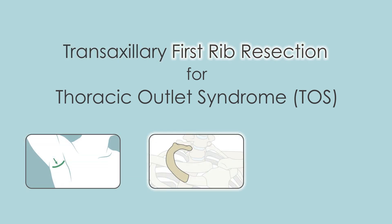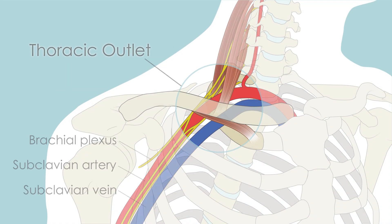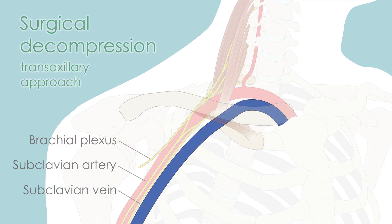Transaxillary first rib resection for thoracic outlet syndrome, TOS. Patients diagnosed with thoracic outlet syndrome, primarily neurogenic or venous TOS, may be appropriate candidates for surgical decompression.